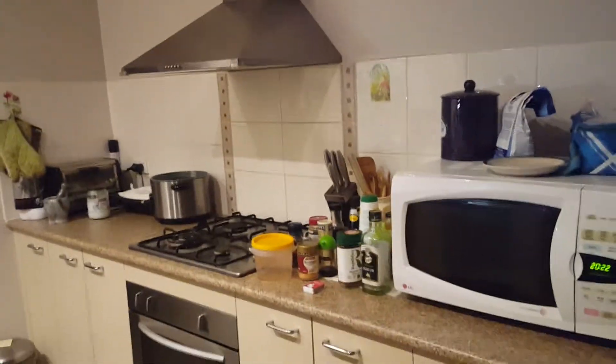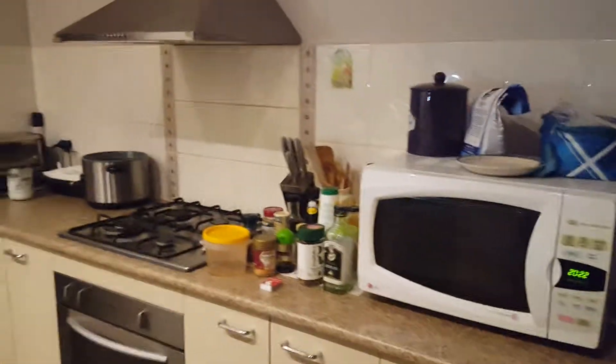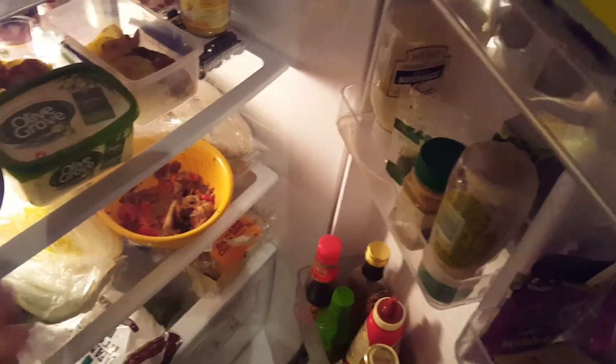Hello everyone, how are you going today? I just want to show you what a kitchen looks like in Australia. Here I have a fridge. This top part is called a freezer because all the frozen stuff is in there, and this part is where all the chilled stuff goes — about four degrees.